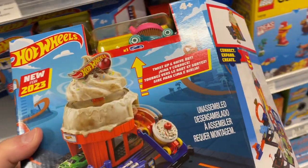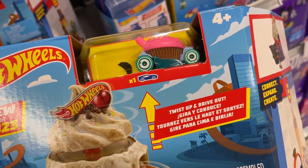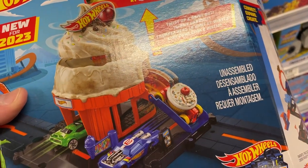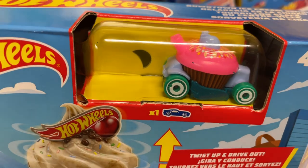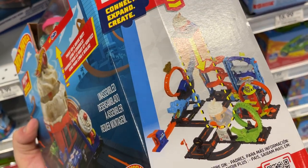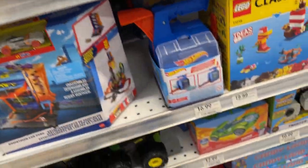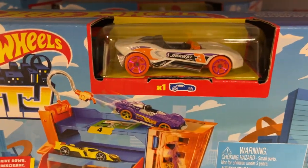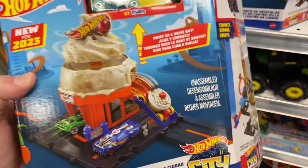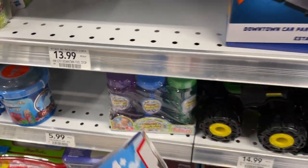For the Hot Wheels play sets, they have new for 2023 — Twist Up and Drive Out. It's got the little cupcake, which is the sweet driver from the Sweet Ride series — I can't remember the name of it right now. When you're on camera, you forget everything. You put all these together and you create that — pretty cool. These are $13.99, so about $14.